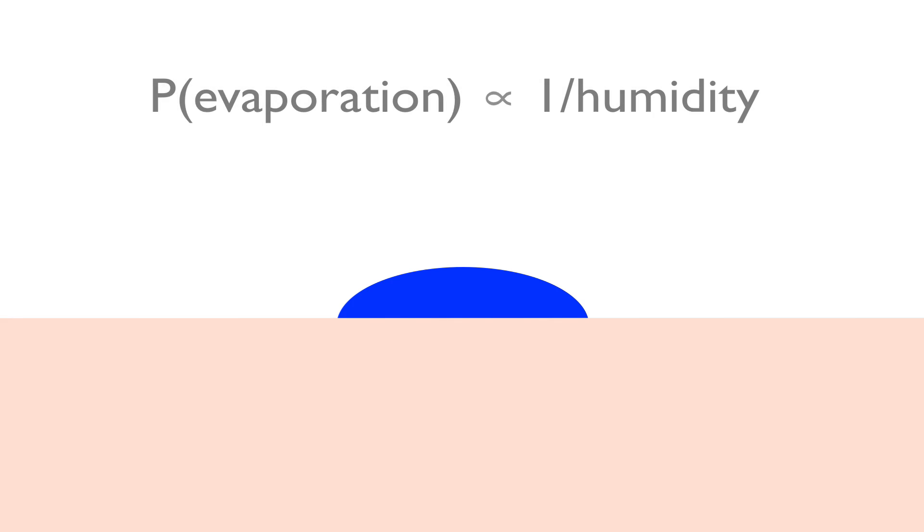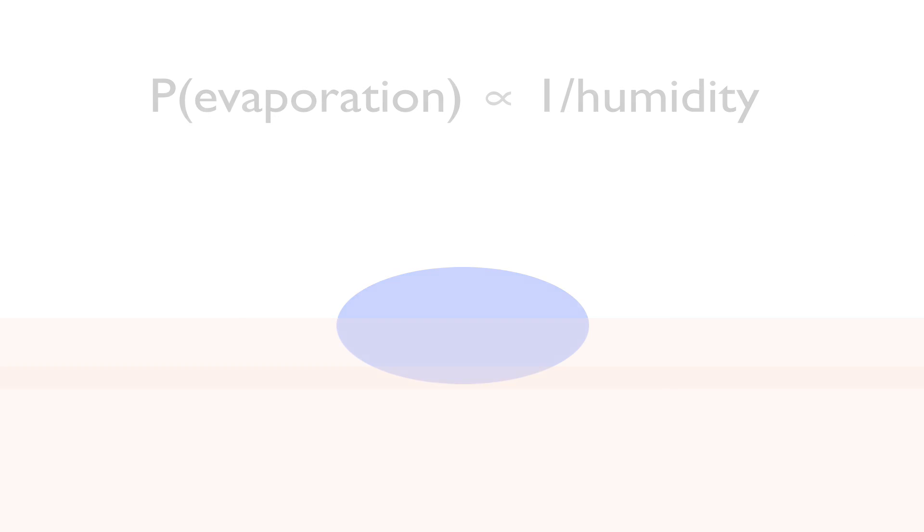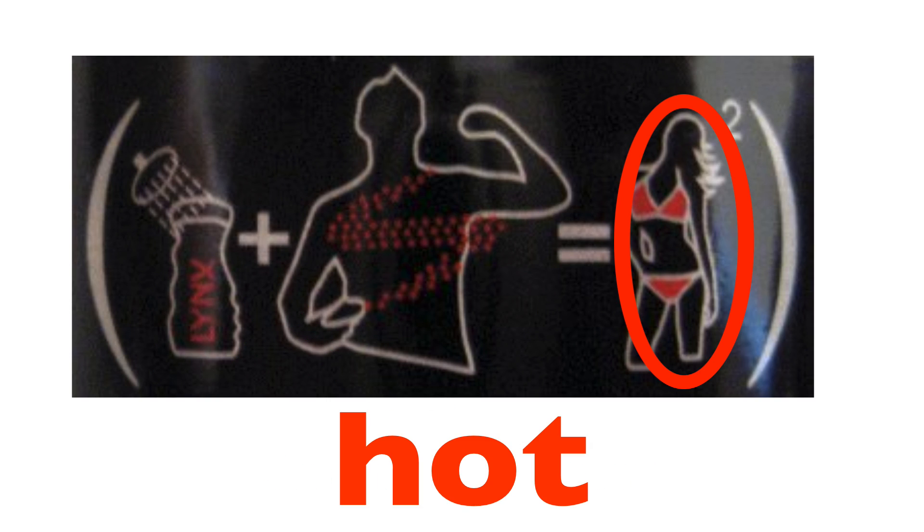But if we add a breeze, the wind blows away the humid air, leaving the air above our skin dry once again. Therefore, the breeze keeps the sweat evaporating at its maximum speed. And once again, because we detect heat as the rate of change of temperature, it feels like the wind itself is cold. And that's it. So remember, if you want to be hot, just use antiperspirant — you'll stop sweating. And as always, thanks for watching.